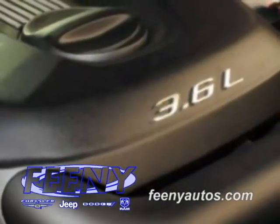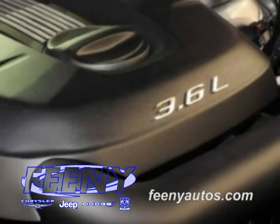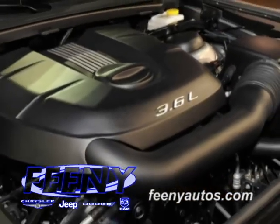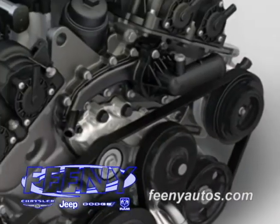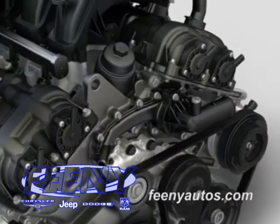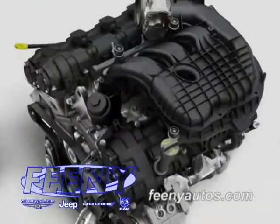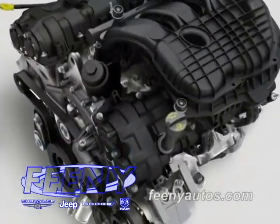The 2011 Jeep Grand Cherokee standard engine is the all-new 3.6 liter Pentastar V6 engine at 290 horsepower and 260 foot-pounds of torque. The all-new 2011 Jeep Grand Cherokee's larger fuel tank with a 24.6 gallon capacity, combined with the V6 engine's improved fuel economy, now delivers a range of approximately 500 miles on one tank of gas.